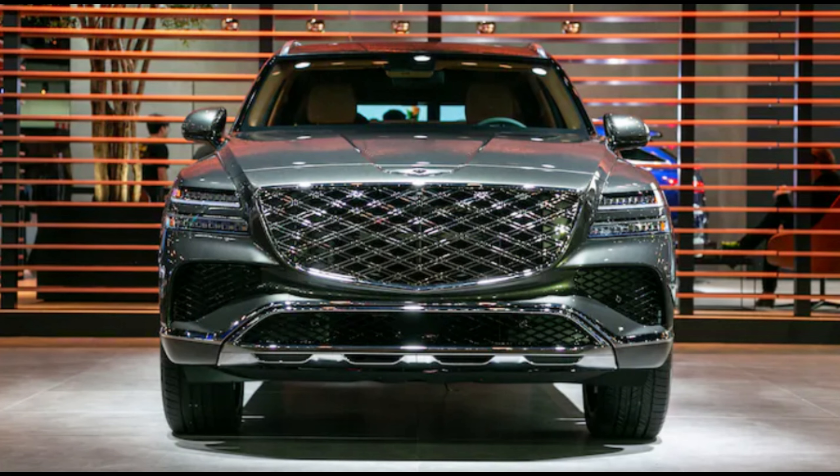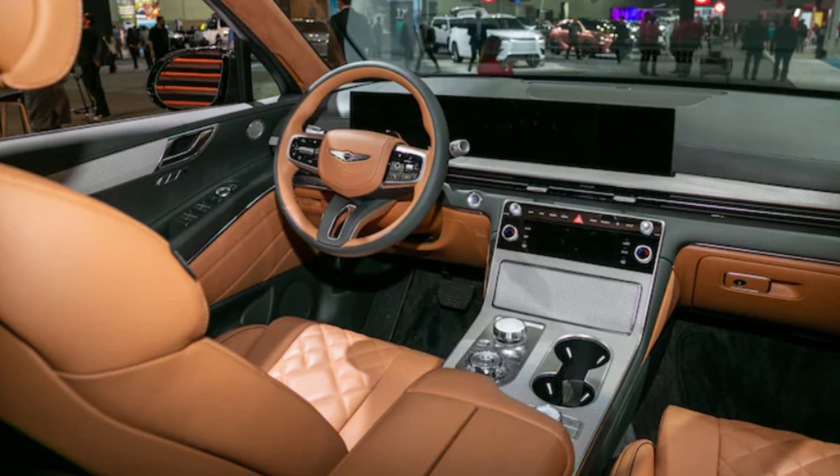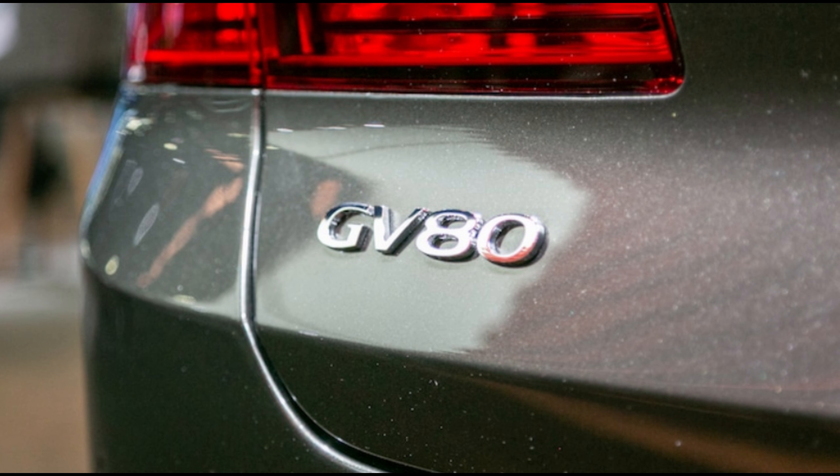Both GV80s are available in a plethora of paint colors — 12 for the SUV and 13 for the coupe — along with five interior color combinations, three of which are new: Earth Brown, Bordeaux Brown, and Glacier White.